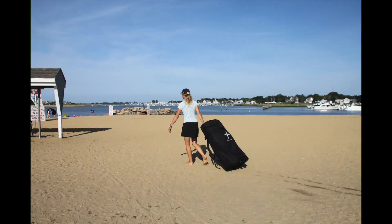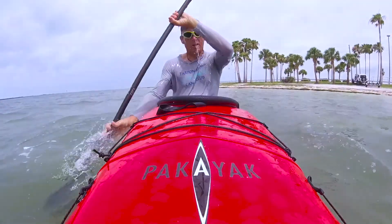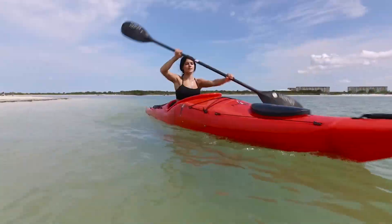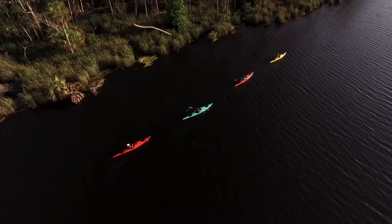The idea for PAKAYAK was born out of a desire for a packable performance kayak. We wanted to build a rigid boat that was portable, light, and easy to store, yet long, sleek, and fast, making its performance indistinguishable from a traditional high-end kayak.